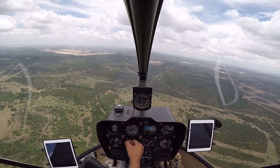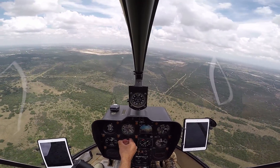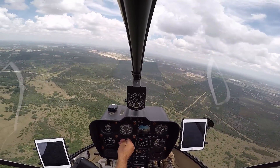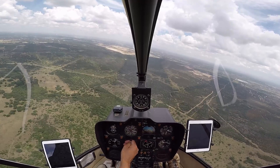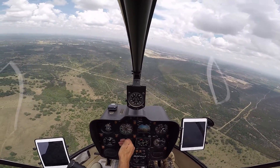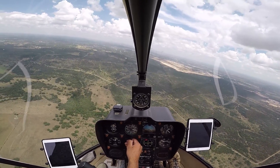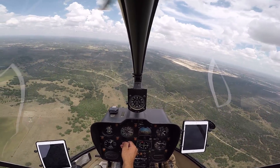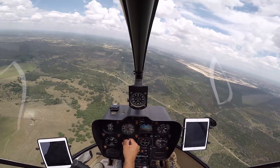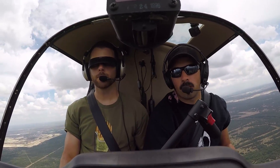Do a climbing left-hand turn that is standard rate to 330. 330. And what altitude? 1,500. 1,500 airspeed. Remember, standard rate. Clear left. Watch your manifold pressure. Good work. Very good. Look at that — right on.